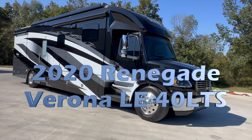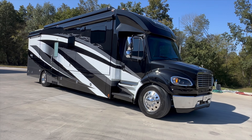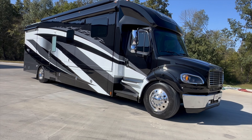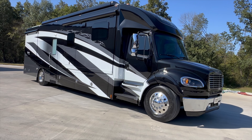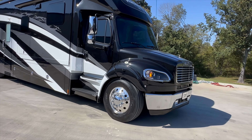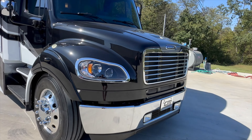I've got a nice one for you. It's a pre-owned 2020 Renegade Verona LE 40 LTS — 40-foot overall length, three slides, 2020 model. Built right before COVID hit, manufactured in November 2019. 34,000 miles and some really nice upgrades. Full-body paint, three slides, and it's got the L9 Cummins, which is a 360-horsepower engine with 20,000-pound towing capacity. Just a really cool layout.